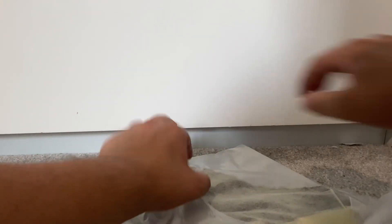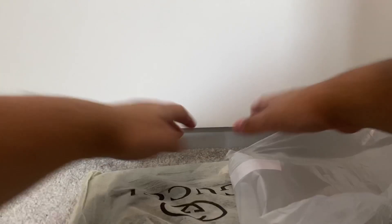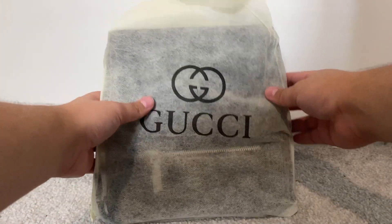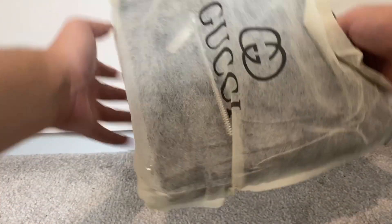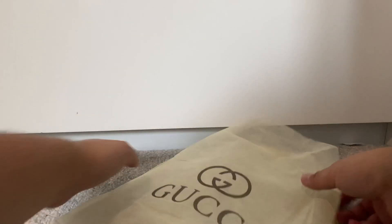Let's unbox it. Gucci comes in a lovely bag — as you can see they're really nicely made replicas. It's a lovely fake.